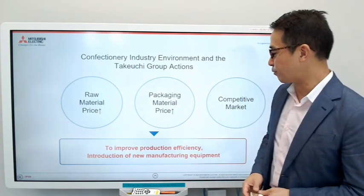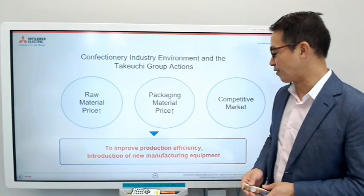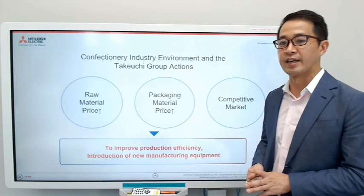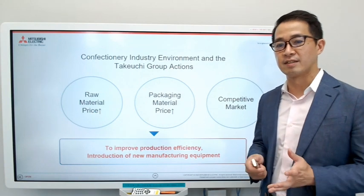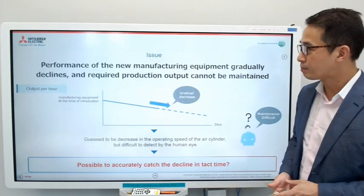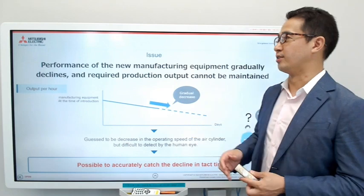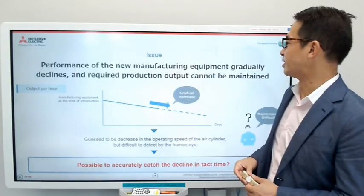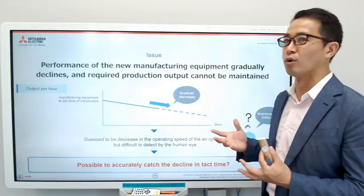In order to improve production efficiency, Takeuchi decided to introduce new manufacturing equipment — in this case, a baking machine for the cakes. They were making about 33 cakes a minute and wanted to improve it to 40 cakes per minute. So they installed the machine, but they had a lot of issues. The performance of the new baking machine gradually declined and they could not meet the goals they had set.